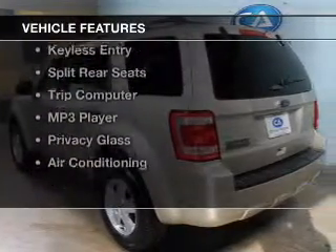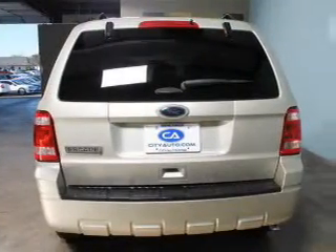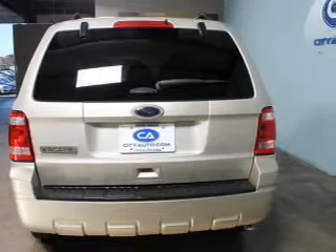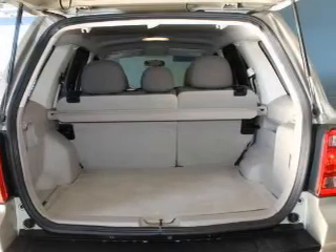The features include digital audio input, steering wheel controls, an adjustable tilt steering wheel, cruise control, keyless entry, split rear seats, a trip computer, an MP3 player, privacy glass, and air conditioning.